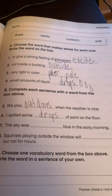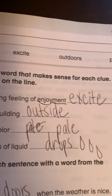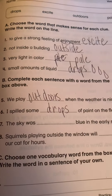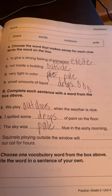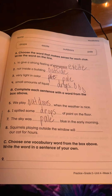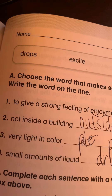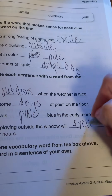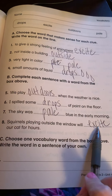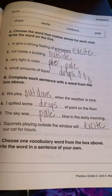Number seven: the sky was blank blue in the early morning. Pale. Pale blue — it's a very light blue. That's usually what color the sky is in the early morning; it's a very faint pale blue. Number eight: squirrels playing outside the window will blank our cat for hours. If your cat sees squirrels outside the window, which word will describe the cat? If you said the word was excite, you were right. Cats get very excited when they see squirrels outside. They get all riled up — sometimes they scratch at the window or the door because they want to go out and get them.